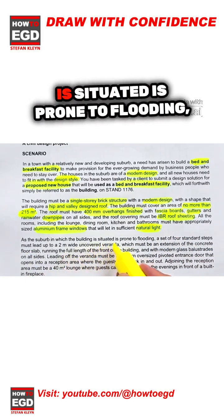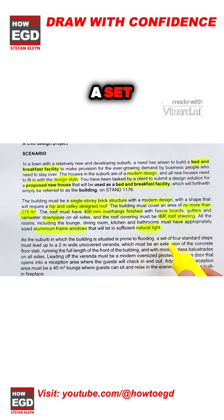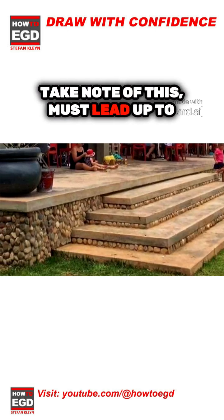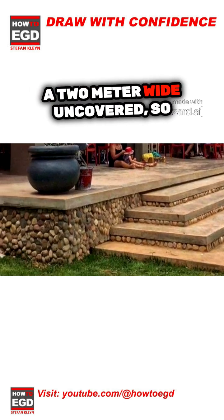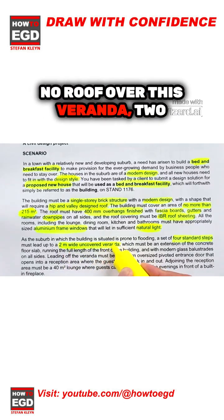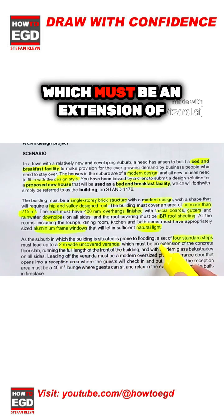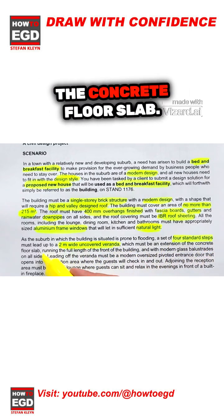As the suburb in which the building is situated is prone to flooding, a set of four standard steps must lead up to a two-meter wide uncovered veranda — no roof over the veranda — which must be an extension of the concrete floor slab.